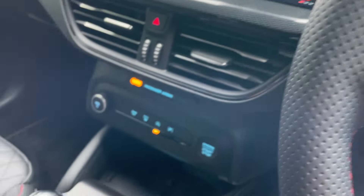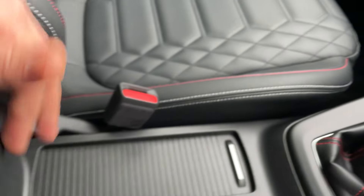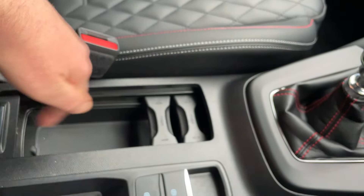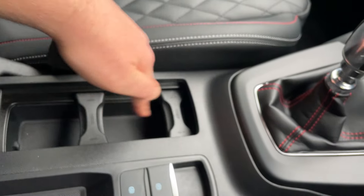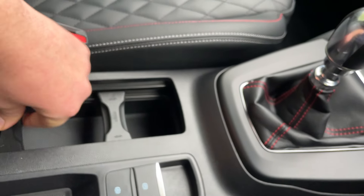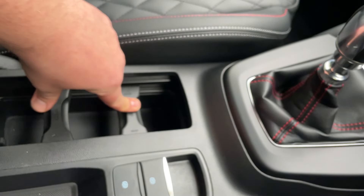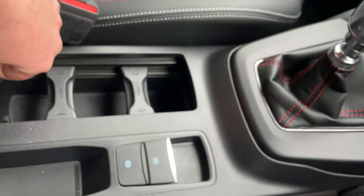Moving across into the central reservation — there's a nice little cubby hole for storage. Pull back this cover and we have a beautiful divider system for your drinks, whether a can, a McDonald's cup, big bottle, or small bottle. It's so nice to be able to clamp your cup in exactly the position you need it.